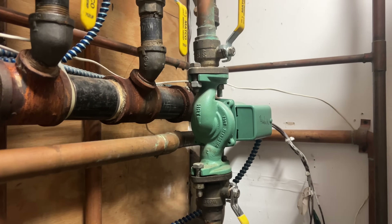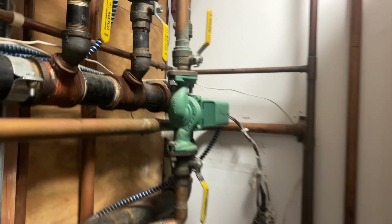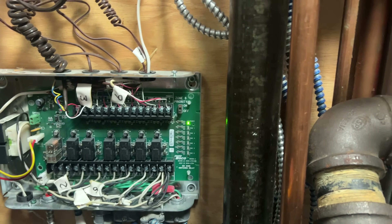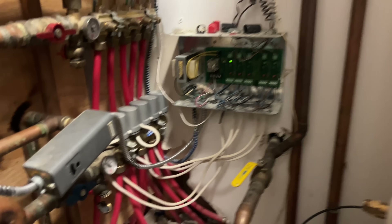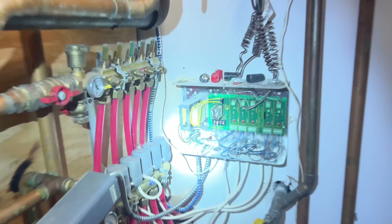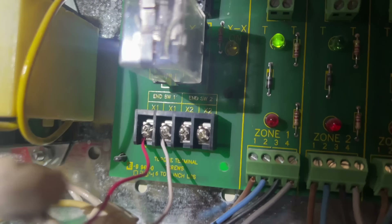That circulator is running right now. When I let go, see — it stops running. So for whatever reason, the zone actuator is not telling this relay to turn on, and hence the radiant hasn't worked in two or three years. So first thing we're going to do is go over here and see what we're connected to.